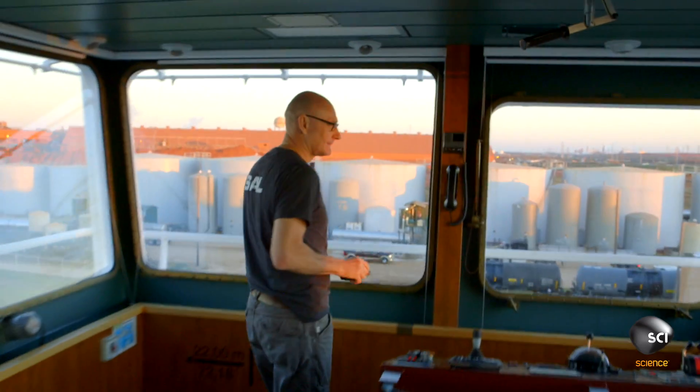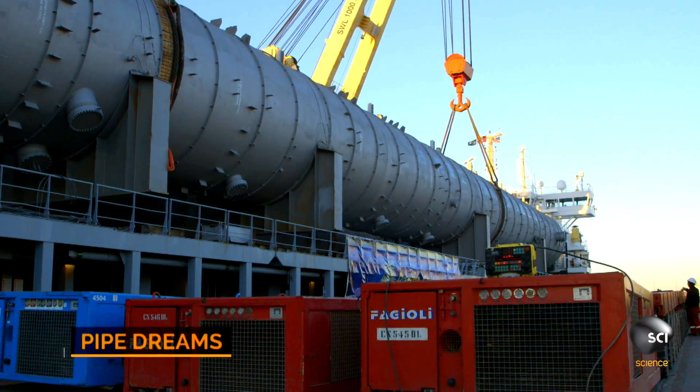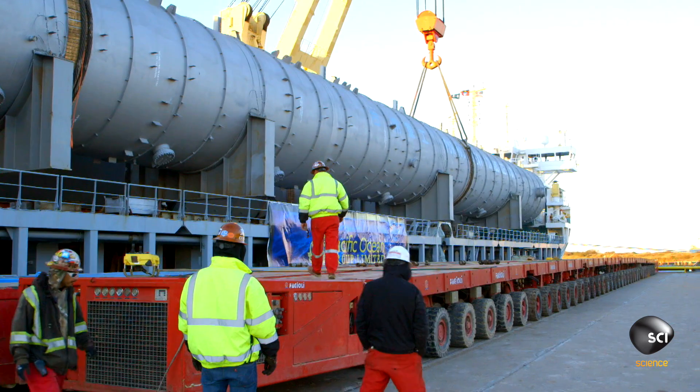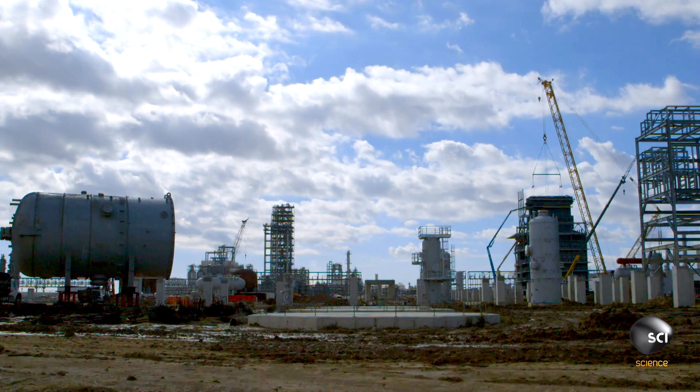At Point Comfort in Texas, Captain Hyo Baker is leading an operation to unload a mammoth 800-ton distillation column. It's a vital new component for a billion-dollar expansion at a plastic manufacturing plant.